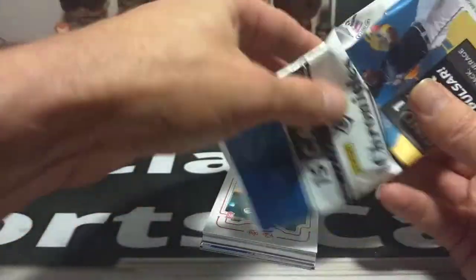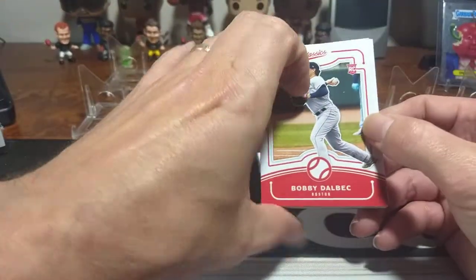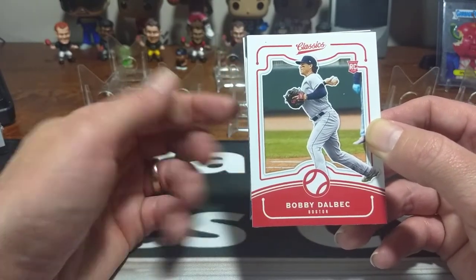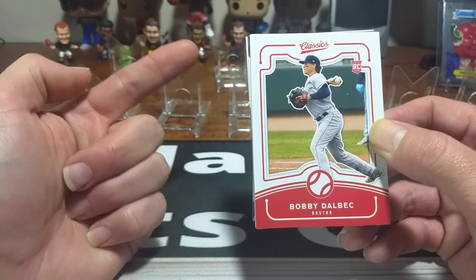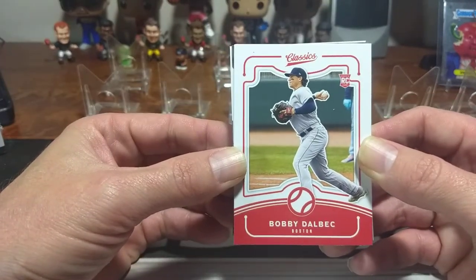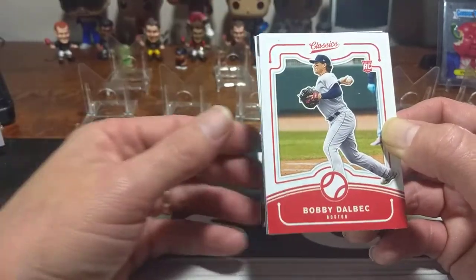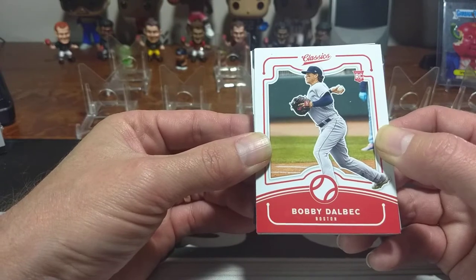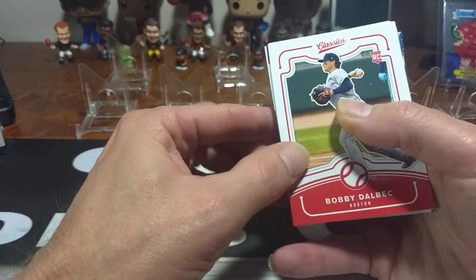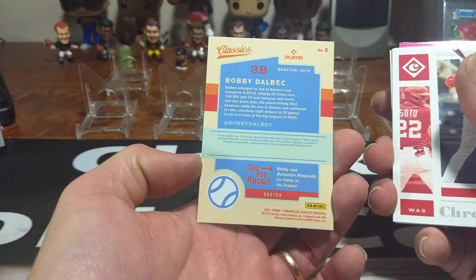I've already opened a hobby box of this on another channel and got some pretty decent cards. The hobby box said it had three autos, but I fell victim to the 'on average' and only got one auto plus a Panini Point — so really just one auto, which kind of sucked. But I still got some pretty good low-numbered cards — I think a couple out of 25. One of my favorite rookies in that was Bobby Dahlback.